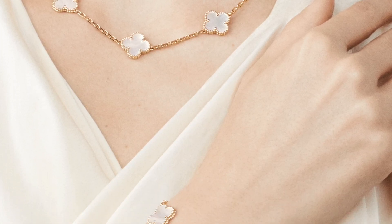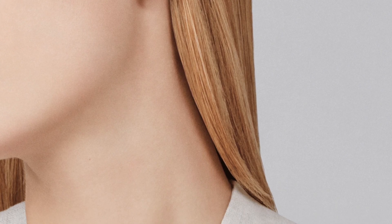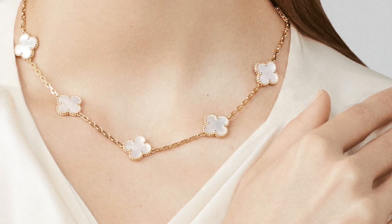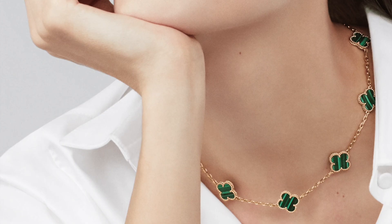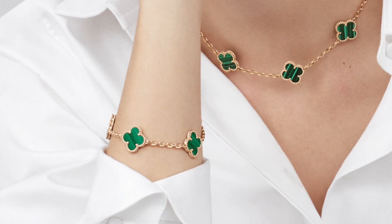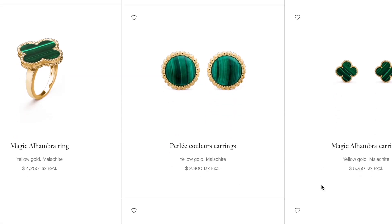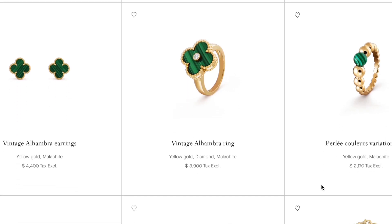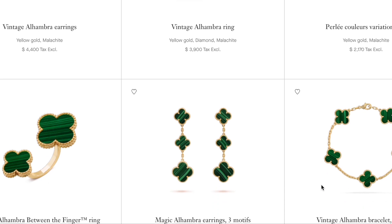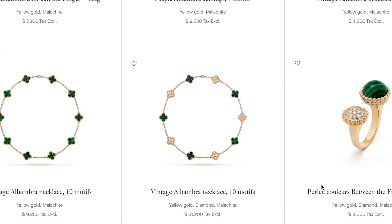Mother of pearl is the most delicate material — really beautiful, but you're not supposed to get it wet. It easily gets scratched, loses its shine if wet, and some people say it turned yellow after a long time. The other delicate stone is green malachite. I've seen horror stories online where people swam in their malachite pieces and the green color turned whitish. From what I've read, this piece is really hard to maintain and doesn't age well over time.